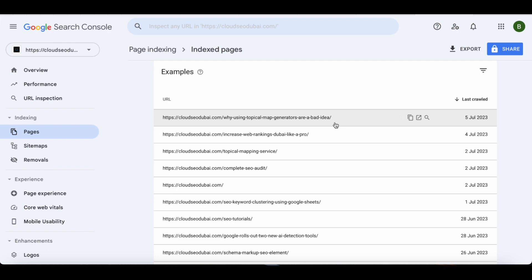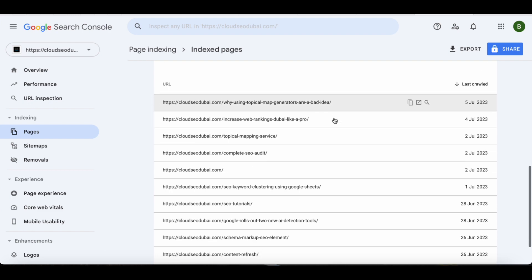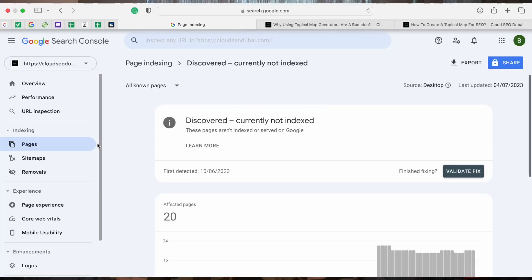This is a very important video for anyone facing this problem because it will help you fix it fast. One of the most important parts of ranking your website is knowing exactly what pages are being indexed, and more importantly what pages Google acknowledges but is not willing to index. The place you want to go is Google Search Console - click on 'Pages' on the left, scroll down on the right, and there's a section called 'Discovered - Currently Not Indexed'.